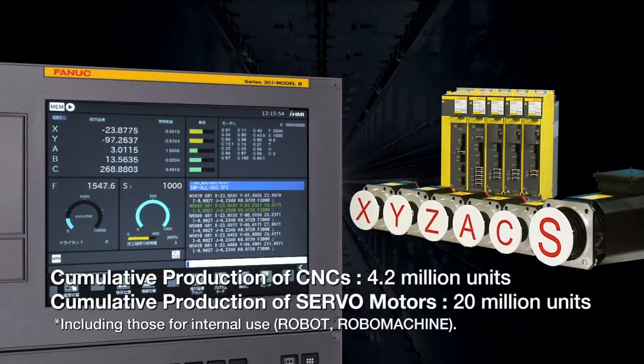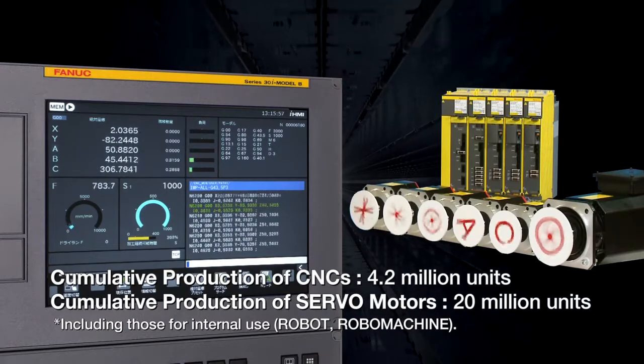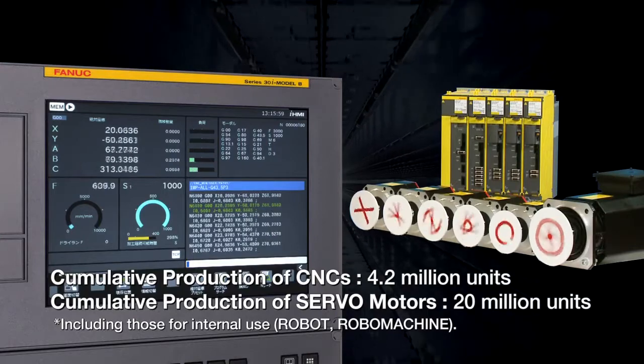The cumulative production volume has exceeded 4.2 million for CNCs and 20 million for servo motors.